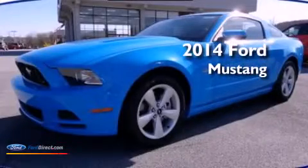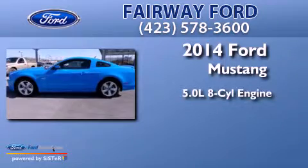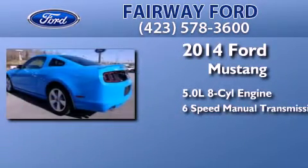This is a brand new 2014 Ford Mustang. It features a 5.0 liter 8-cylinder engine and a 6-speed manual transmission.